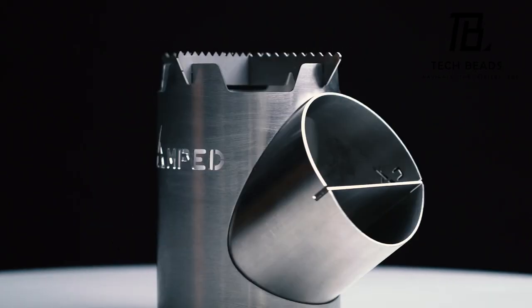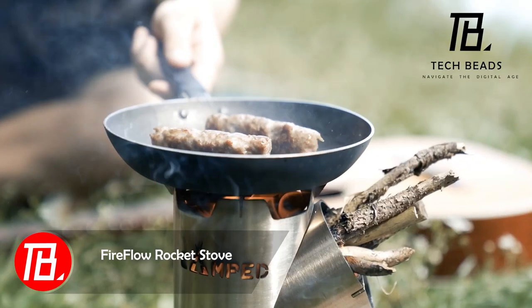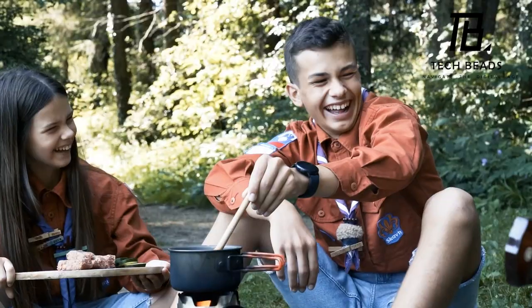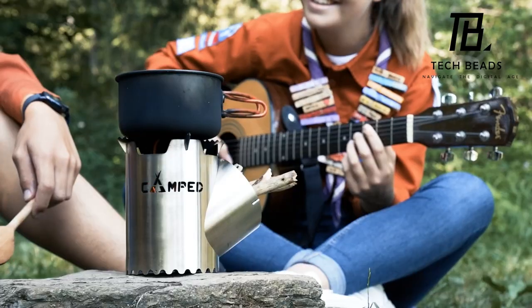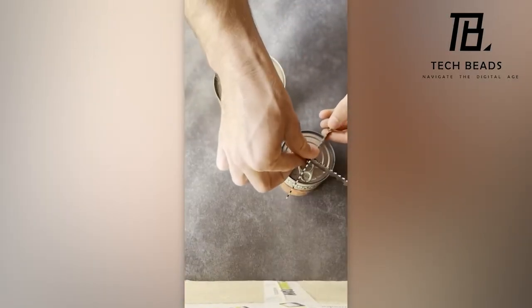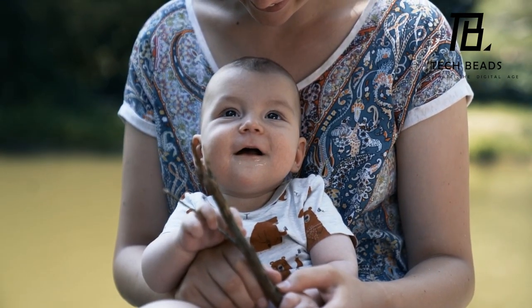Introducing the FireFlow, a straightforward steel stove that skips the frills, steering clear of fancy displays or solar panels. It's a breeze to assemble, stands robustly on rocks, and ensures you can add firewood without the worry of burns. Weighing a mere 1.2 kg, it's an ideal companion for hiking. And the best part? At $49, it won't put a dent in your wallet.